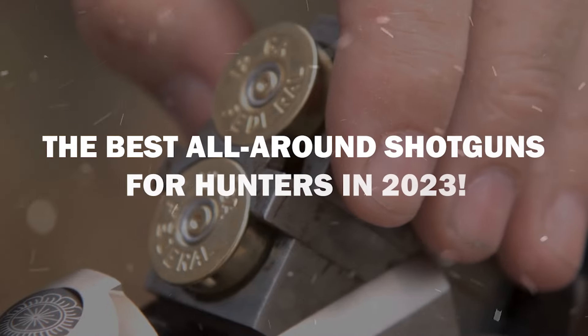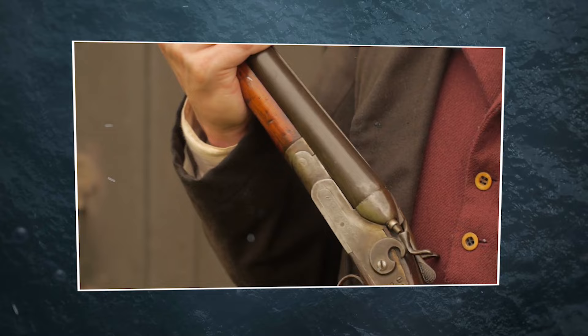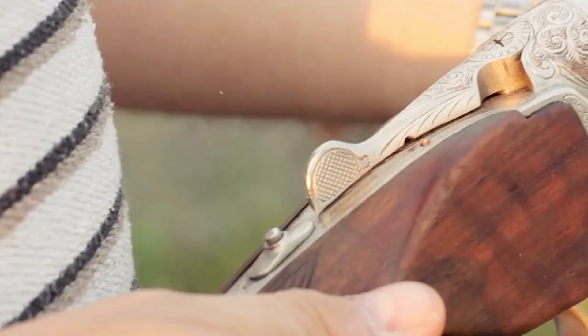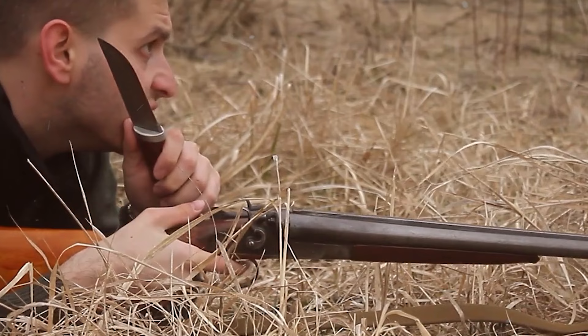The best all-around shotguns for hunters in 2023. Explore the premiere all-around shotguns for hunters in 2023. Embark on a journey into the world of top-notch firearms that redefine what it means to be an all-purpose hunter. These shotguns are the ultimate companions for every hunting adventure. Join us as we unveil the elite selection that's capturing the attention of hunters worldwide, setting the standard for unmatched performance.